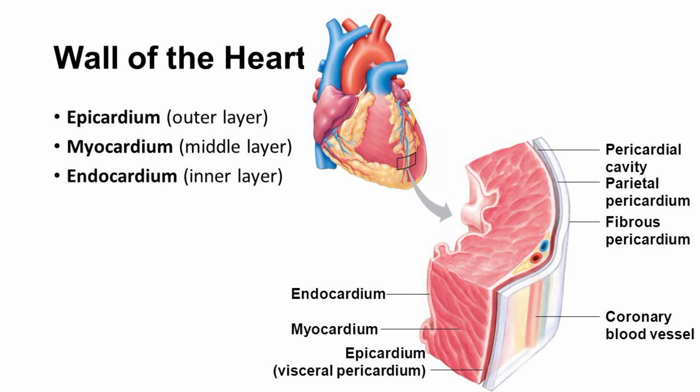The heart is a complex organ composed of several layers. The three primary layers of the heart are: epicardium, which is the outermost layer of the heart, also called the visceral pericardium. This layer is composed of a thin layer of connective tissue and provides a smooth, protective covering for the heart.